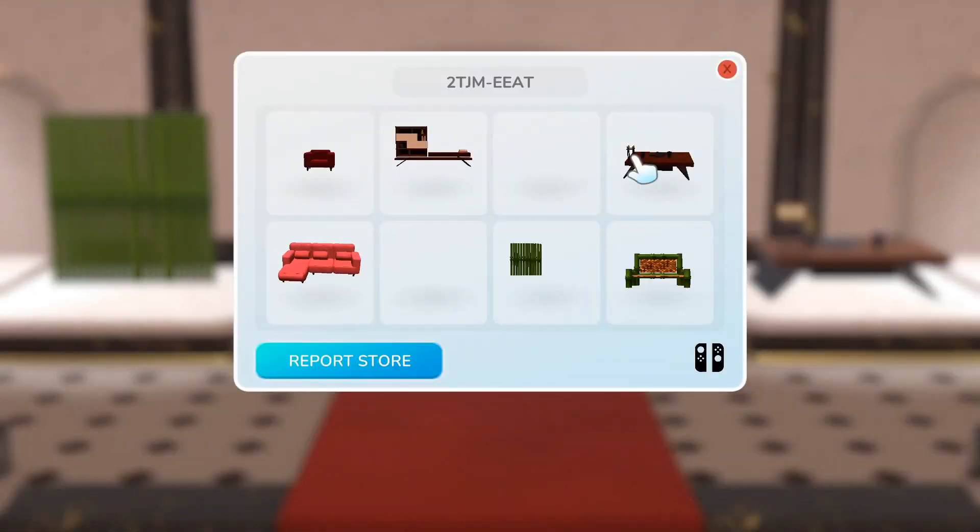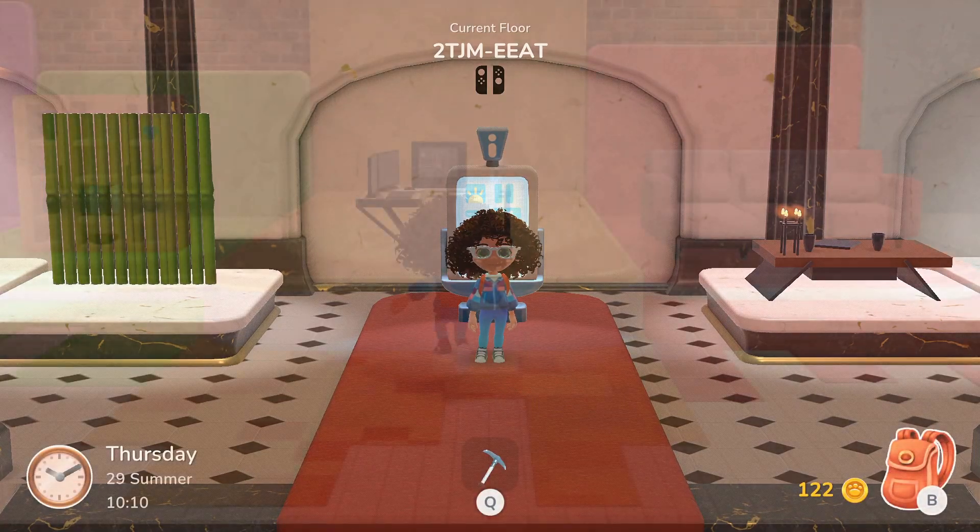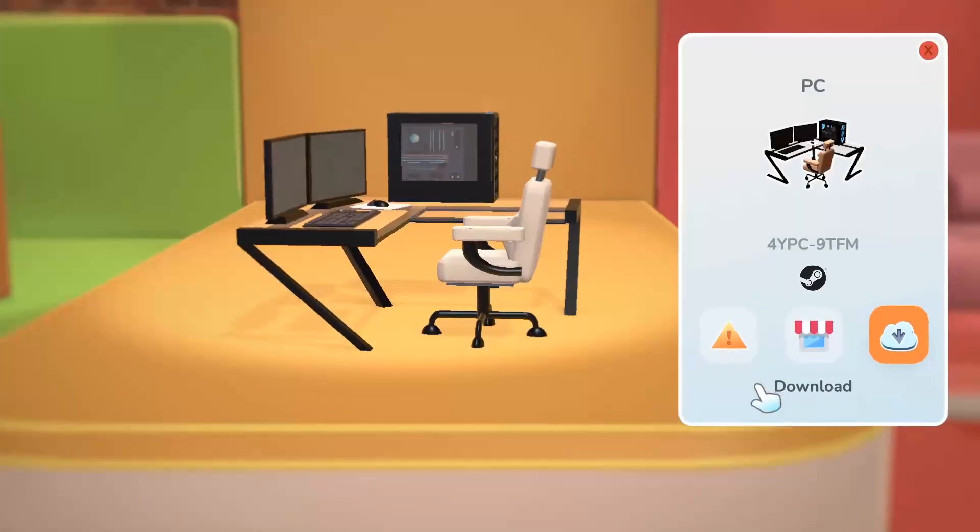That store code again is: 2, T as in Tom, J as in Jello, M as in Mary, E as in Egg, E as in Egg, A as in Apple, T as in Tom. On to our next shop — look at this computer setup!